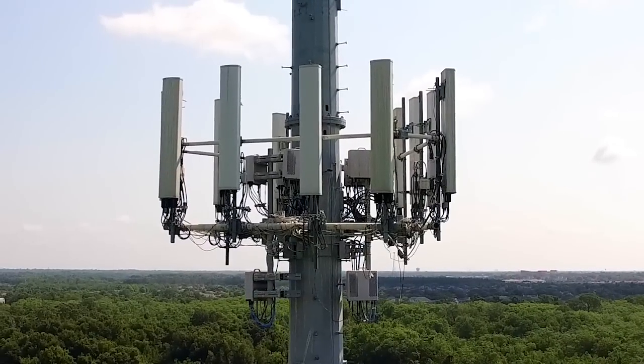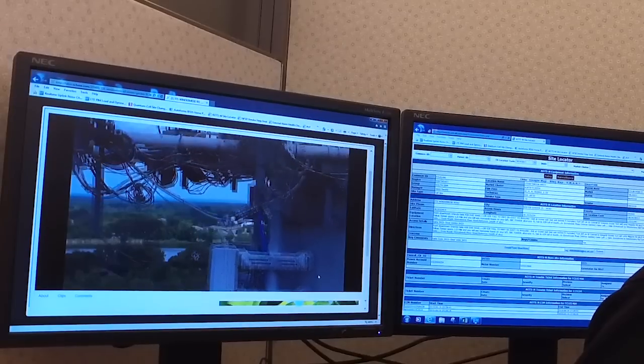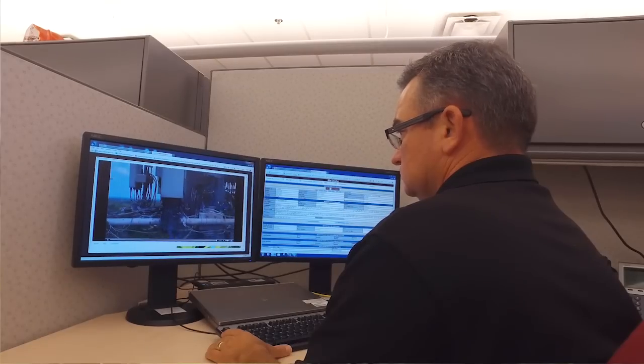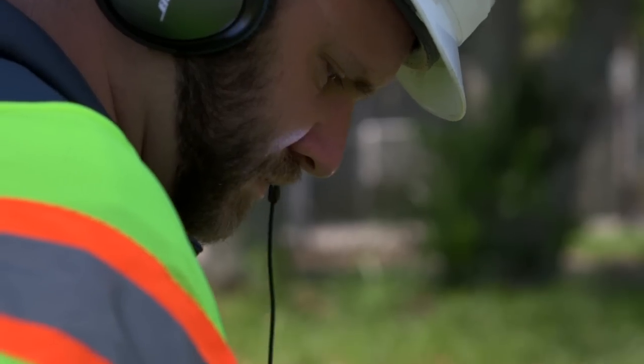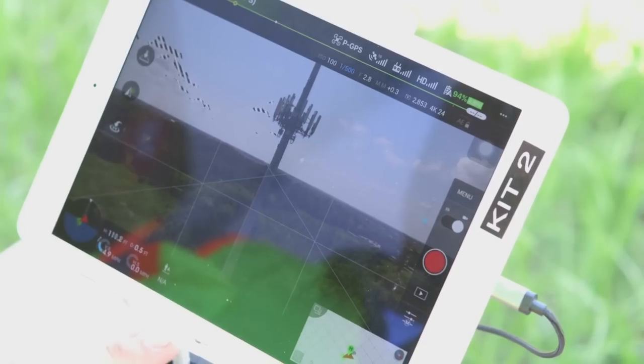We are feeding the video that the drone is taking on the tower top to the technician's desktop in his office, where he can actually see what's going on. It enables a technician to communicate directly with the pilot in order to look specifically at an object or deficiency in real time. It's pretty remarkable technology today, and it's getting better every time.